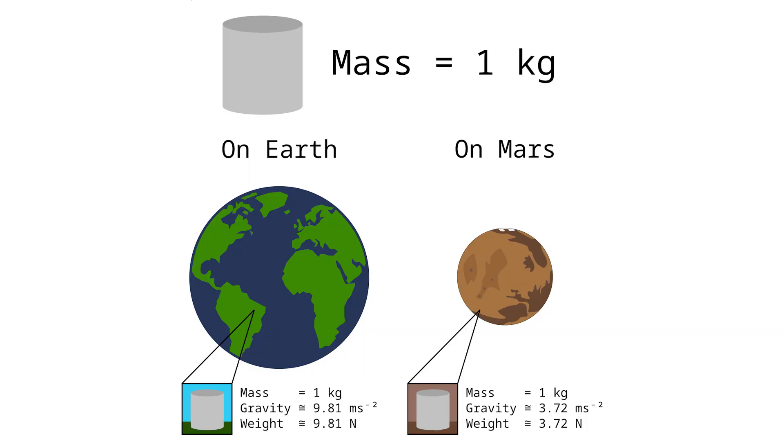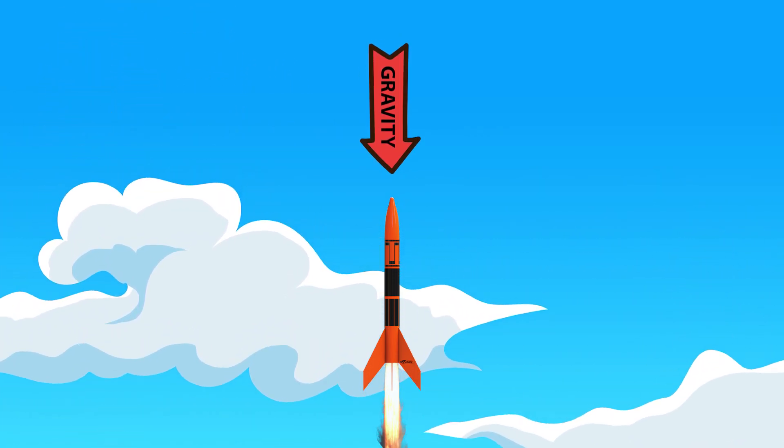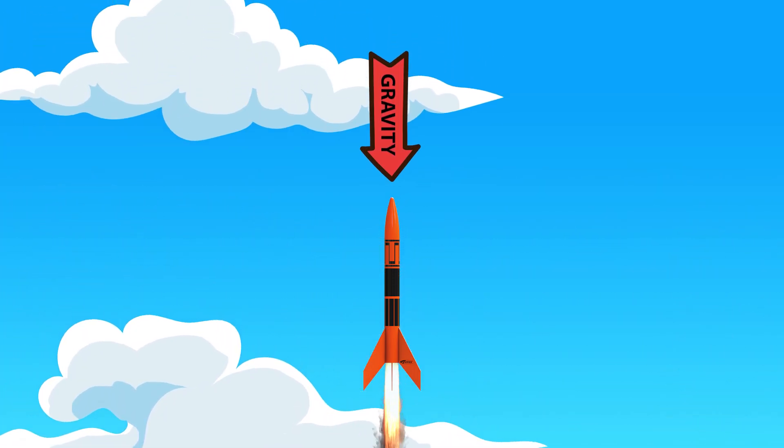You might also see this force listed as weight. The difference is: gravity is the attractive force that pulls everything down toward the center of Earth, and weight is the force of gravity on an object, which depends on its mass. For the purposes of our lesson today, either one is fine. Now let's think about rockets — gravity acts on a rocket the entire time it's in the air, always trying to pull it back to the ground.